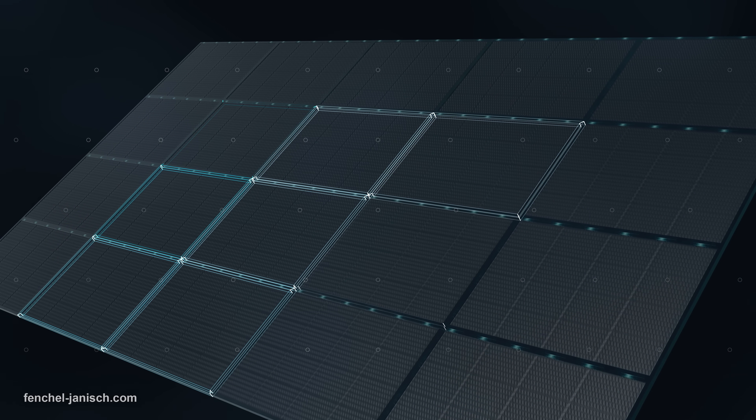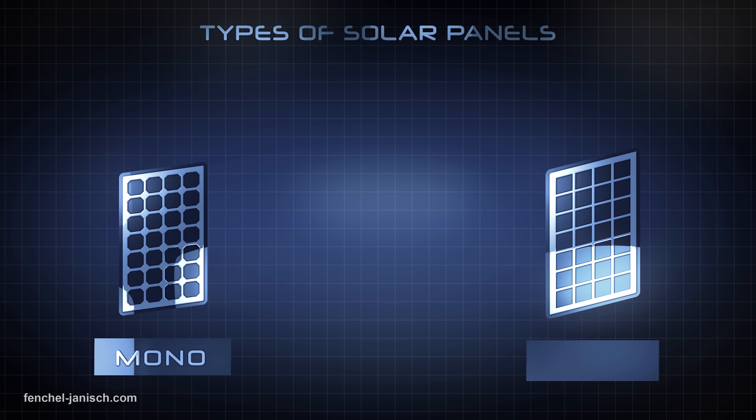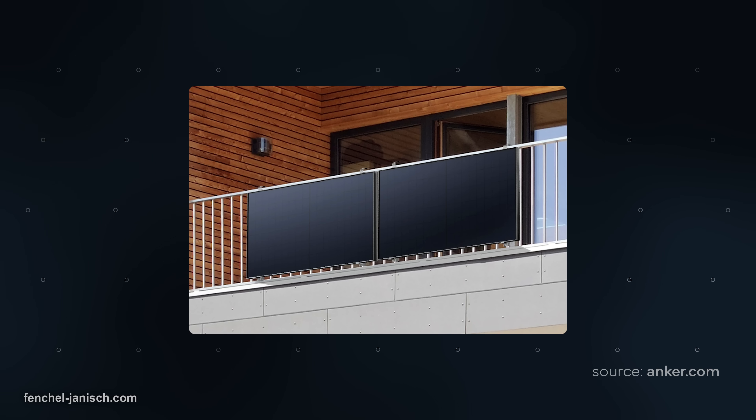A practical improvement to lower the electricity bill are balcony solar panels. They have become a popular way to generate energy for yourself or your company. A balcony solar panel is mounted on your balcony, ideally facing the direction towards the sun. The solar panel absorbs the sunlight and converts it into electricity. There are different kinds of solar panels, but today we're only discussing the balcony solar panel.